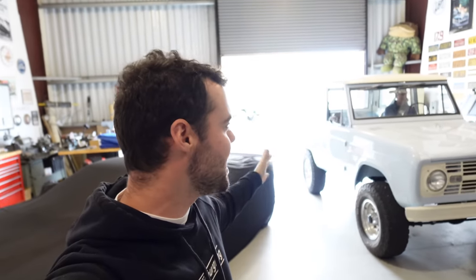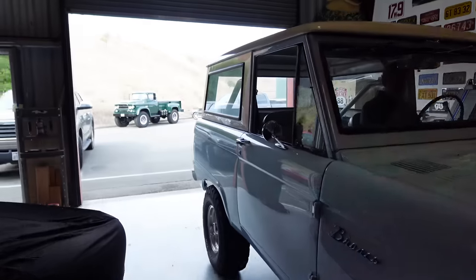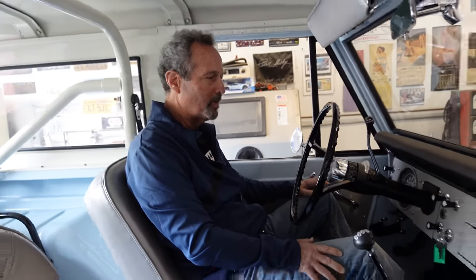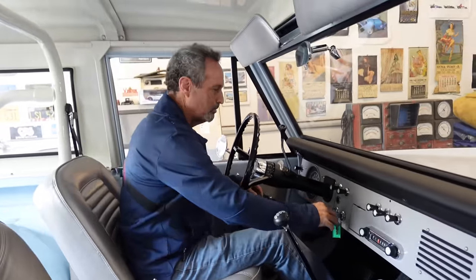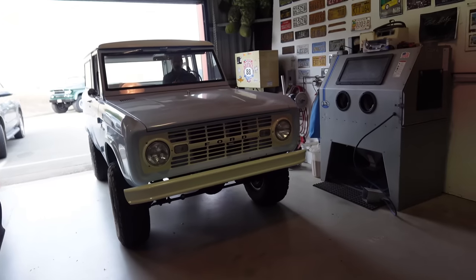We are all the way up in northern California for the Velocity Invitational, starting things off in my dad's shop. I haven't seen this Bronco since it's been completed — we did a couple updates over the years but let's check it out. It has come together super well. It has a 331 stroker, should be about 350 horsepower.